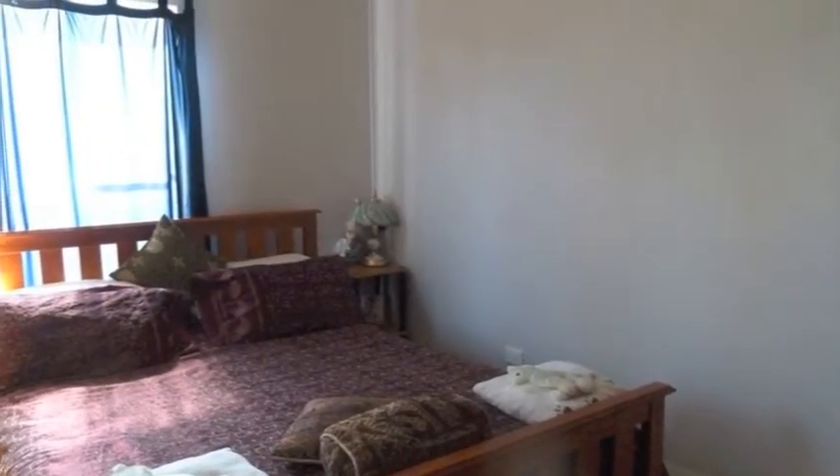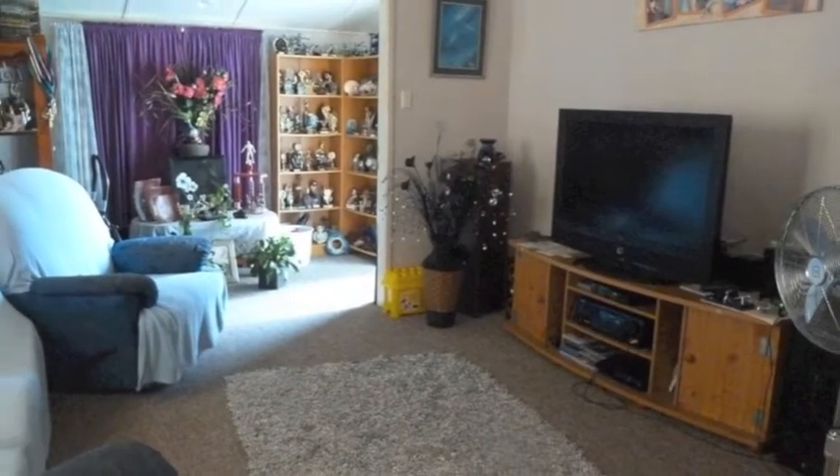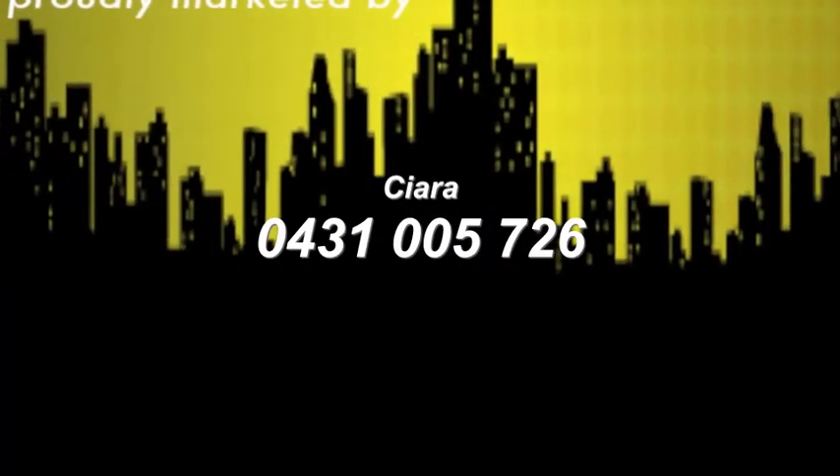This property is close to all shops and amenities. And with so much potential, this property is a must to inspect. Call Ciara today to find out more.